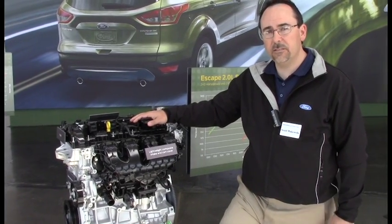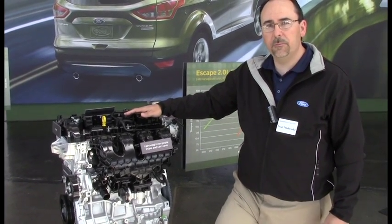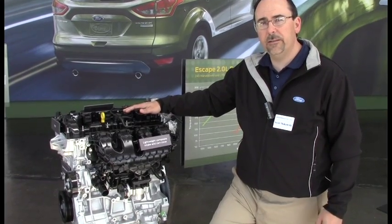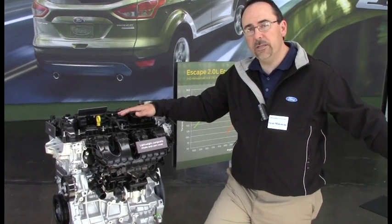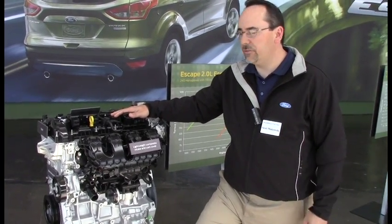Both are very capable powertrains. The 2-liter is the premium package, the step-up powertrain, capable of 3,500 pounds for towing. And the 1.6 will be 2,000 pounds for towing.